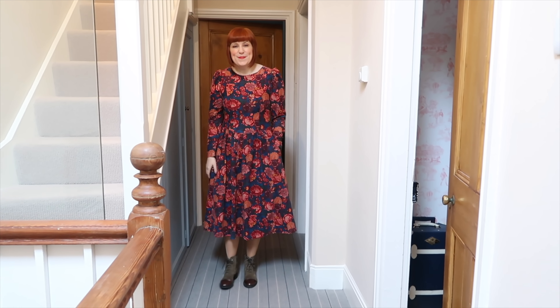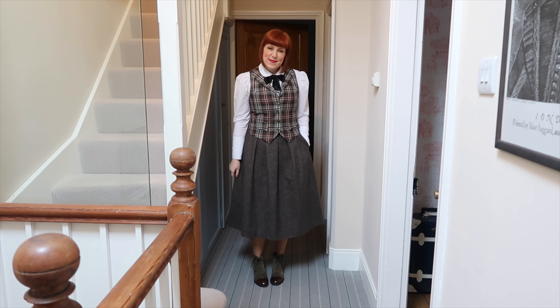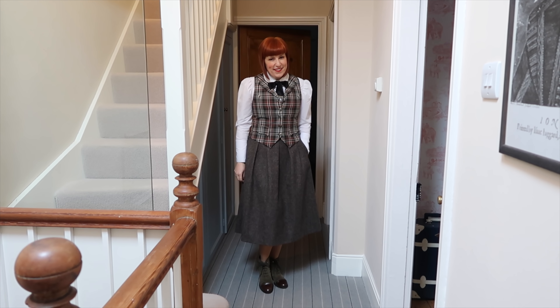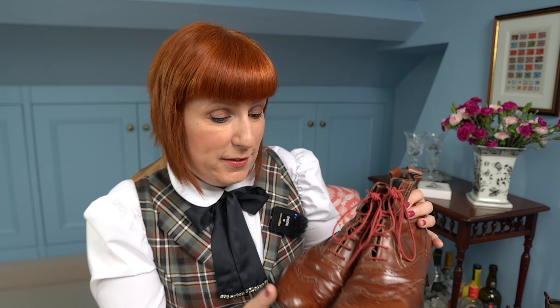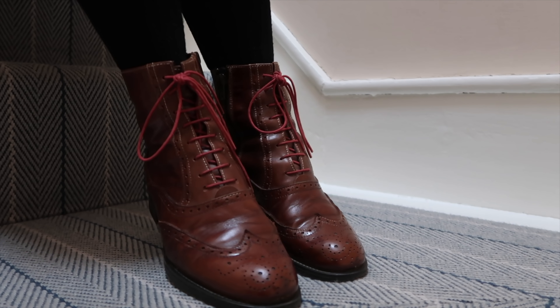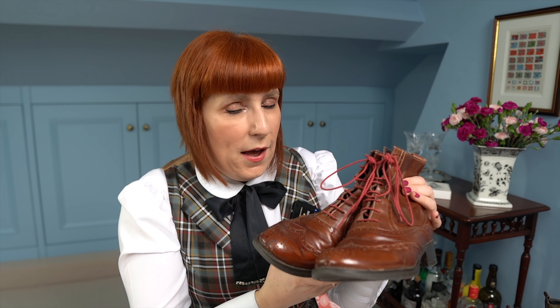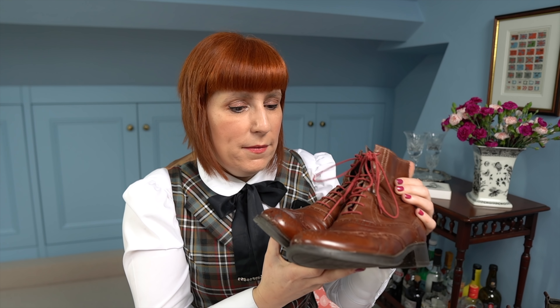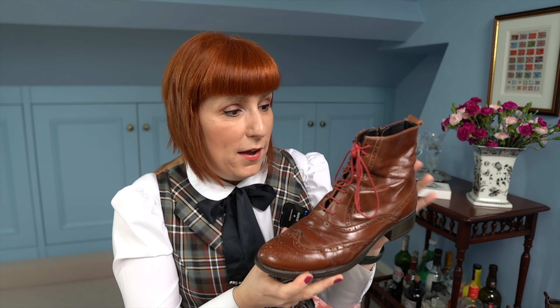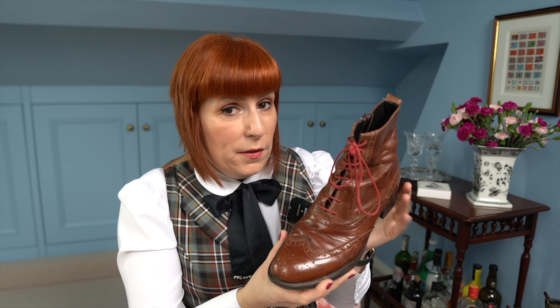I also love these shoes with my tweed skirt. But I need to show you the first pair I got from Cording's of Piccadilly — these beautiful leather lace-up ankle boots, the same style as the first pair but just in leather. I think these ones are my ultimate favourite shoes. I wear them all the time, they look so stunning, and I wish I had bought two pairs because I will wear them until they fall apart.